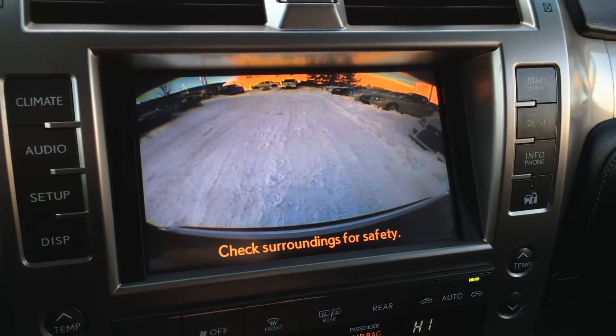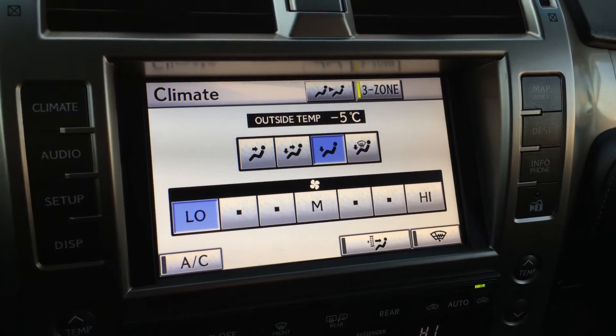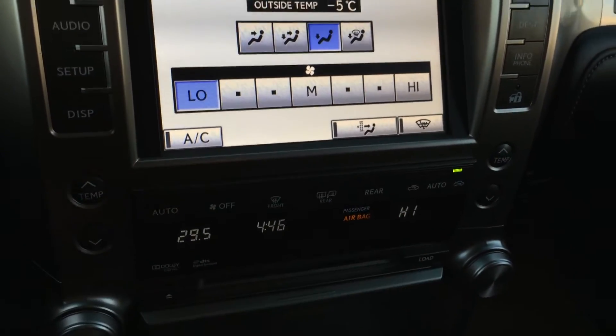The display screen houses your voice-activated navigation system as well as the backup camera. Side mirrors tilt down in reverse. Three-zone independent climate control, AC, front and rear defrost, and side mirrors are heated. There's driver temperature and passenger temperature controls.